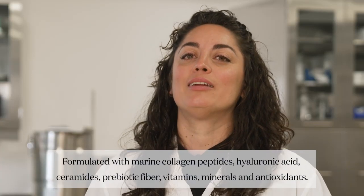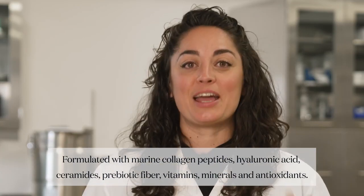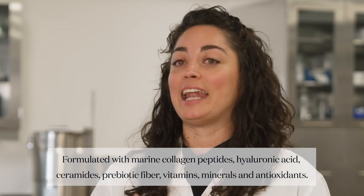Now, one thing I've noticed is that on the market there's lots of collagen products. So, what makes ours different? Inner Beauty Collagen is formulated with marine collagen peptides, hyaluronic acid, ceramides, prebiotic fiber, vitamins, minerals, and antioxidants.